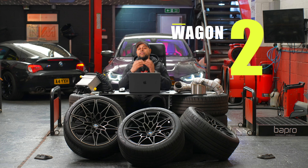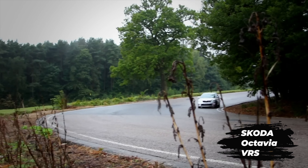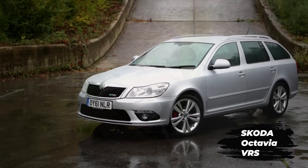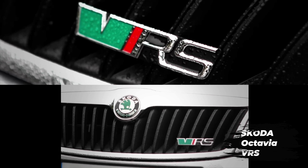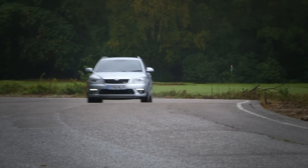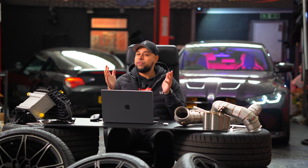Car number two has to be the Skoda Octavia VRS Estate. This 2-litre TFSI engine is the same engine fitted in the Mk5 GTI, coming out of the factory with 200 brake horsepower and 280 newton metres of torque. A stage one tune on a K03-powered 2-litre TFSI takes it up to about 250 brake horsepower and 400 newton metres. A stage two with turbo-back exhaust, intercooler, and intake will take it up to about 280 brake horsepower and 480 newton metres.